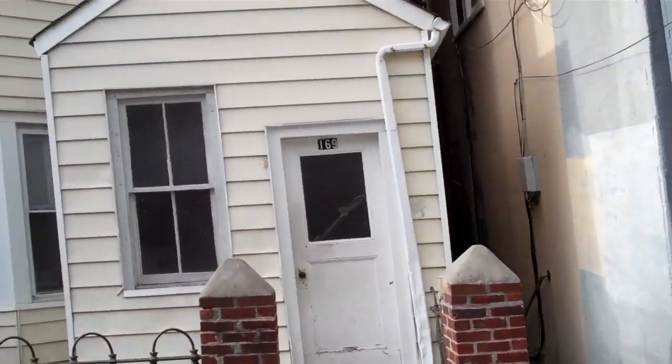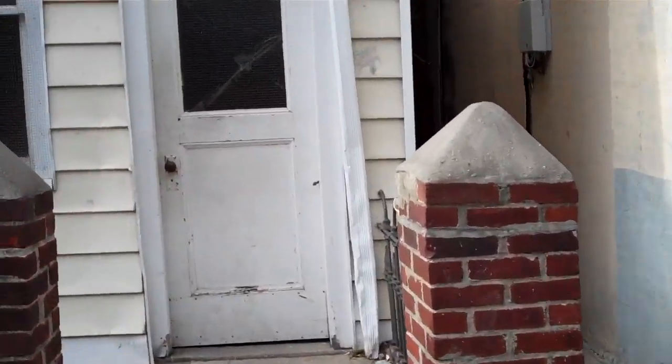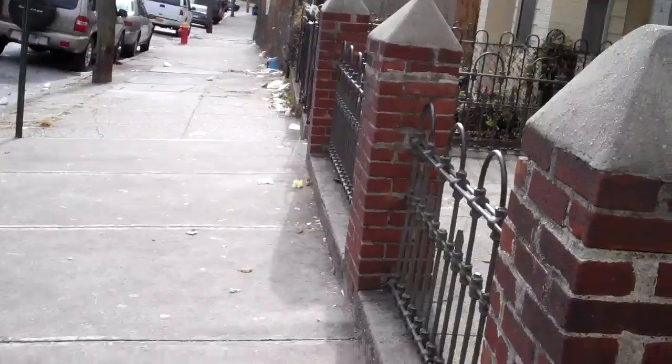Sometimes in Yonkers these buildings are on a hill, so you have the back being above grade and the front being below grade, or vice versa — you get what I mean. So we're going to enter the building here.